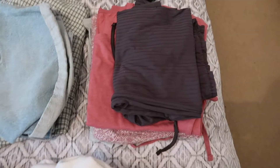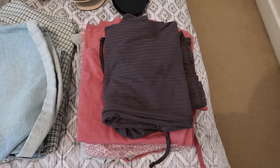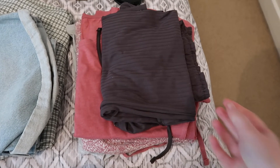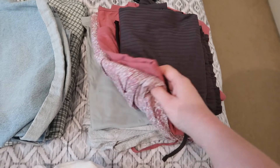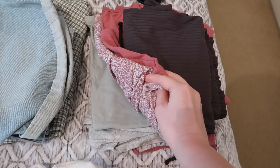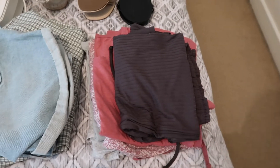Moving up here I've got pyjamas — we're going for five nights and six days. This set is a shorts and vest top set, and then I've just got two sets of t-shirt and long pyjama bottoms to wear on the evenings, so not too much going on there.